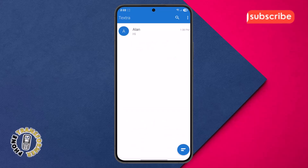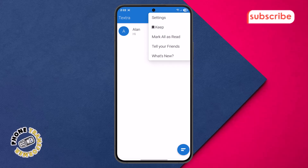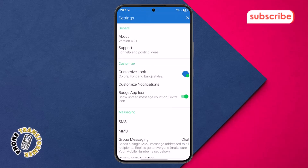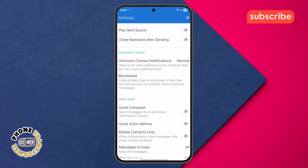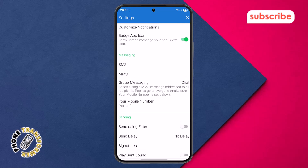In the top right corner, you'll see three dots — tapping these typically brings up more contextual options for the current screen. Finally, navigating to the settings option, you can delve deeper into Textra's extensive customization choices, from notification preferences to theme adjustments, giving you complete control over your messaging experience.